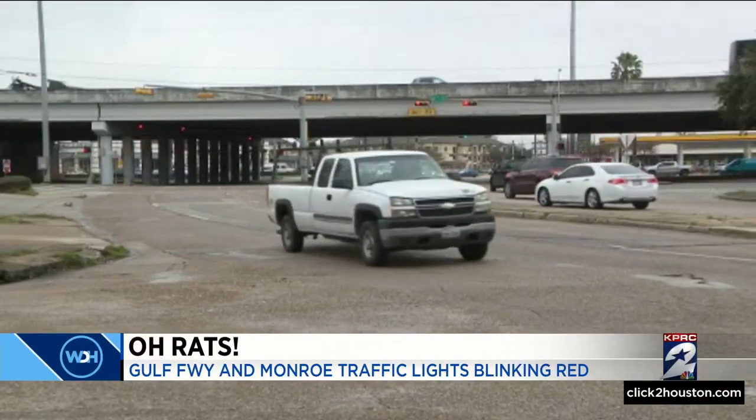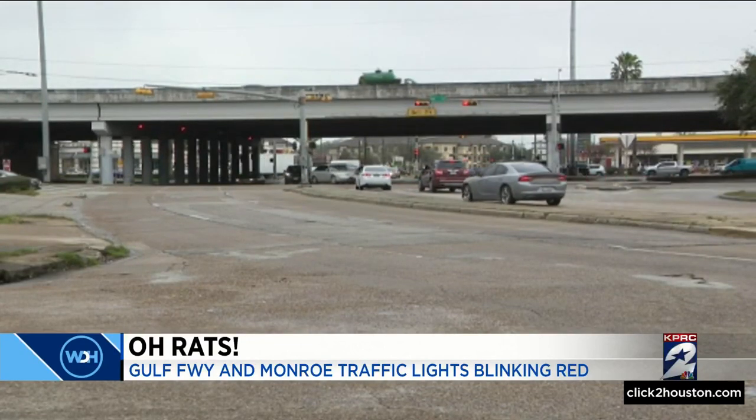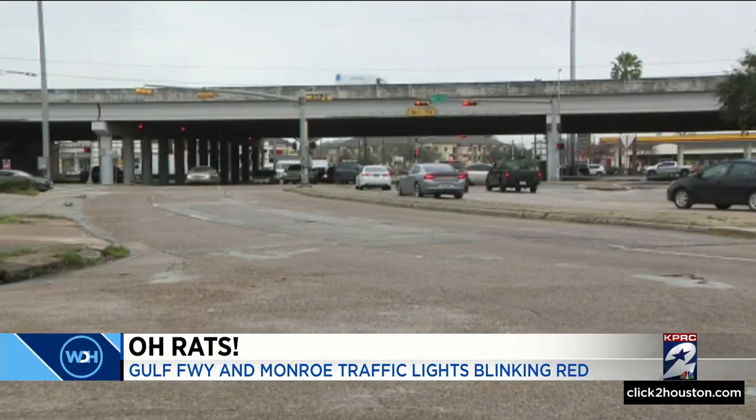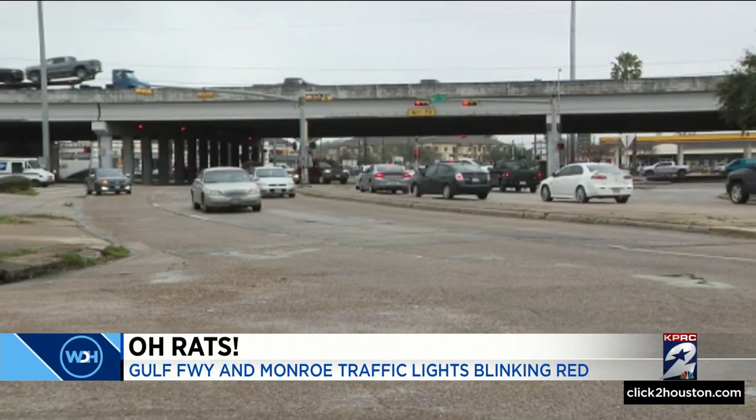I reached out to both the city of Houston and TxDOT, and I learned this location has an interesting problem — crews are battling rats. They're chewing through the insulation of the cables and causing those issues.